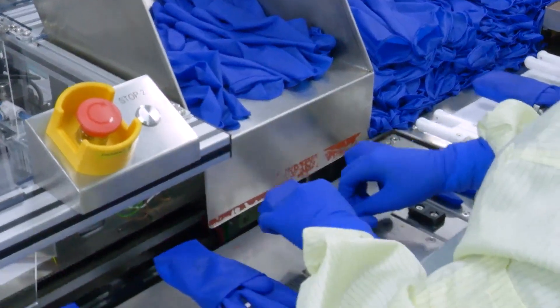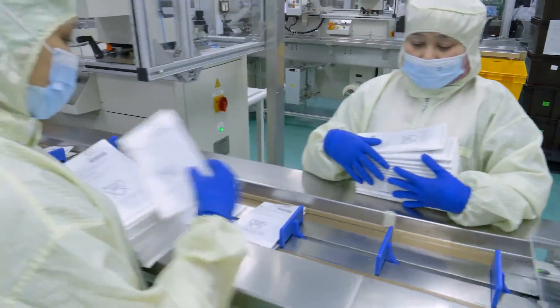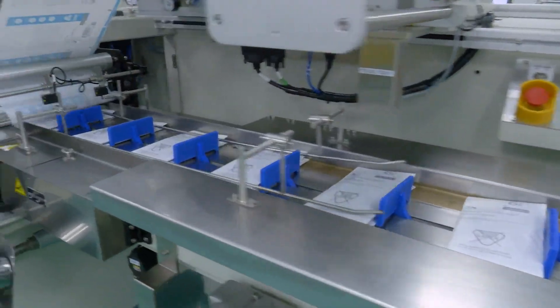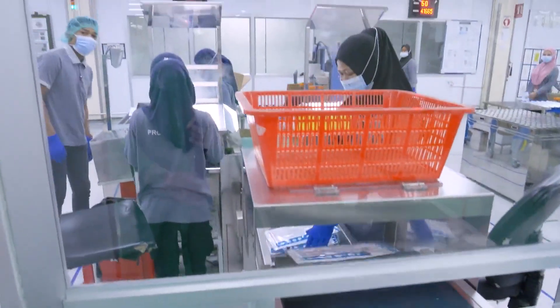After successful testing, Biogel gloves are packaged, which is another critical element in ensuring glove quality. Strict hygiene standards are always maintained, particularly throughout the packing facilities, with emphasis on preventing product contamination.